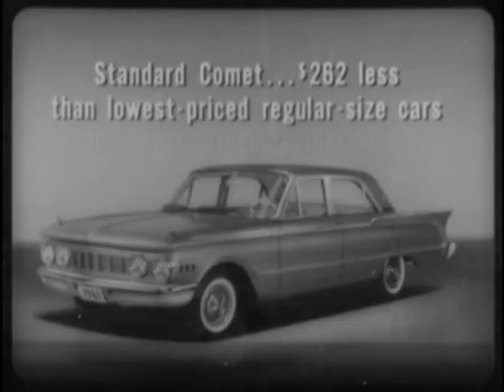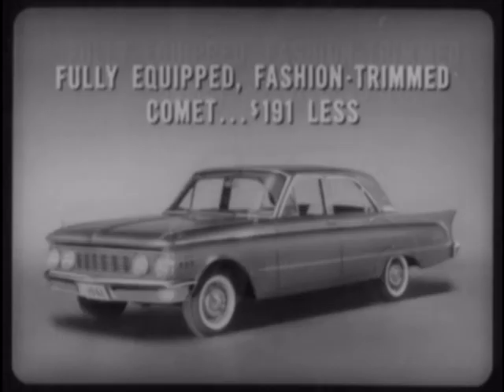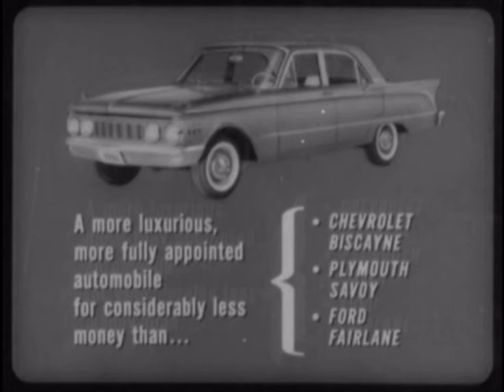So, whether the buyer selects a standard Comet, averaging about $262 less than the lowest priced regular size cars, or a fully equipped fashion trimmed Comet, averaging about $191 less, he gets a more luxurious, more fully appointed automobile for considerably less money than he would have to pay for a Chevrolet Biscayne, Plymouth Savoy, or Ford Fairlane.